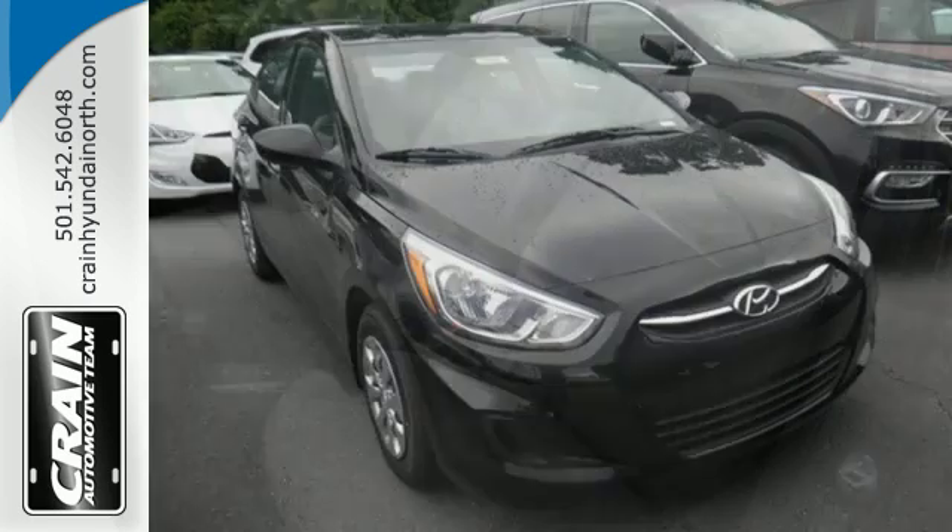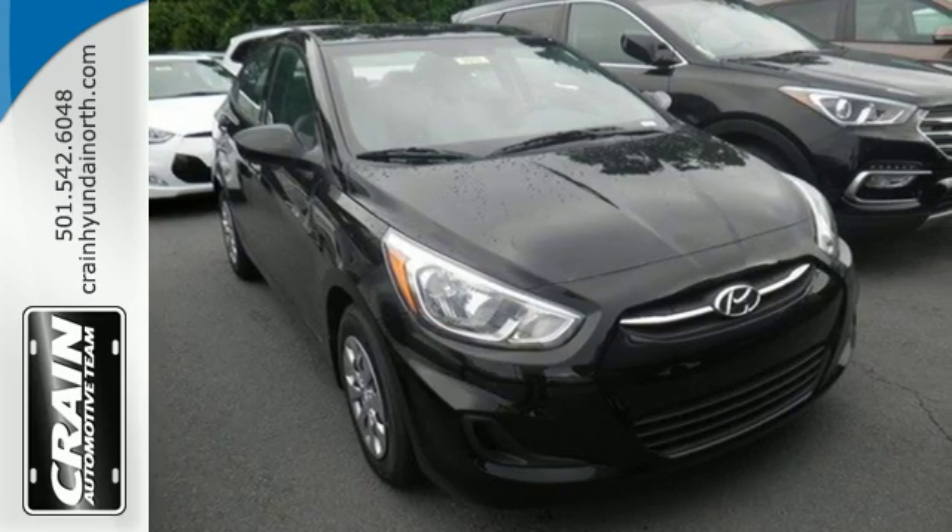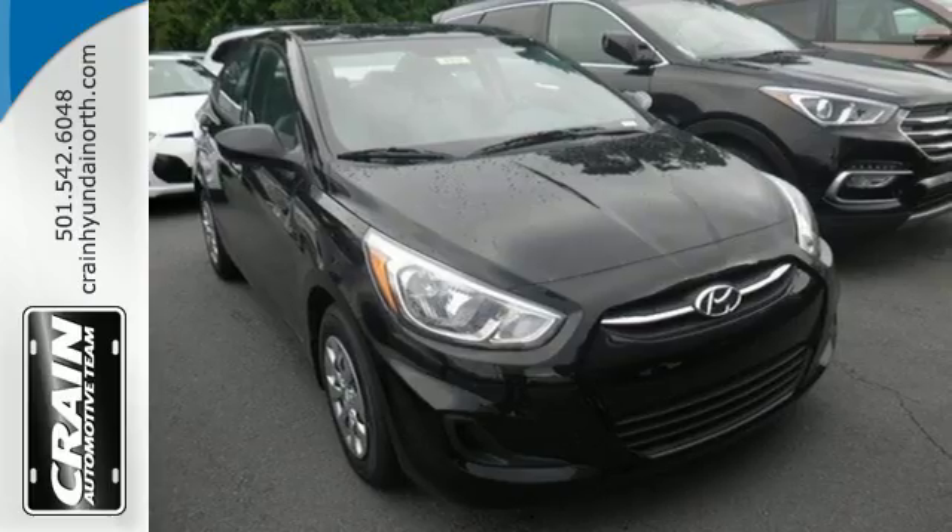This Accent is a smarter choice. Come in today for a test drive. Visit us anytime at CraneTeam dot com.